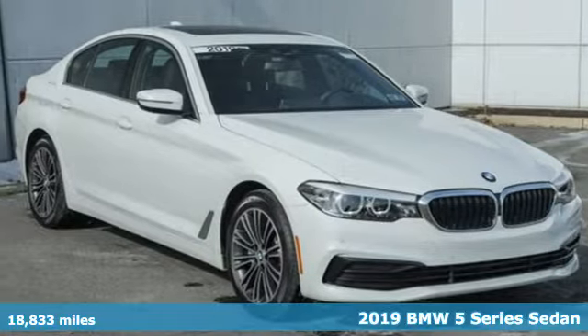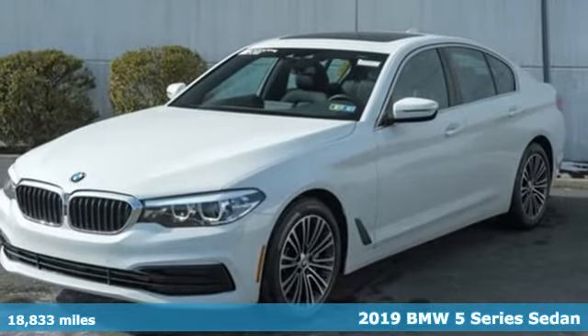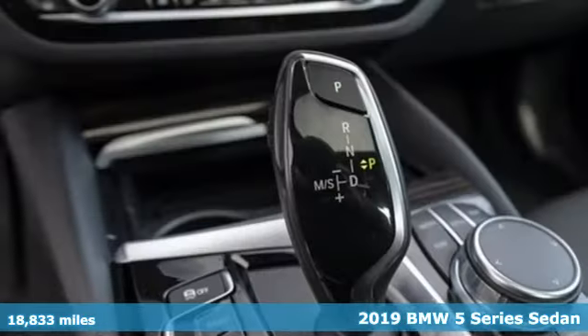Here's a certified 2019 BMW 5 Series. Thrilling performance, relaxing luxury. It's everything in perfect harmony.